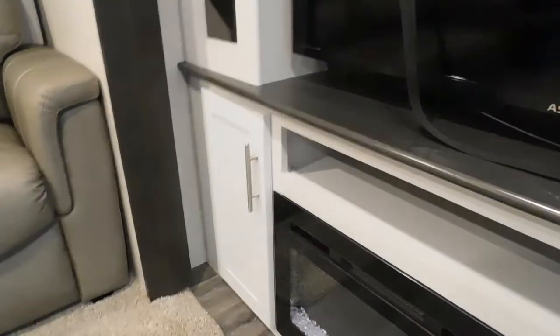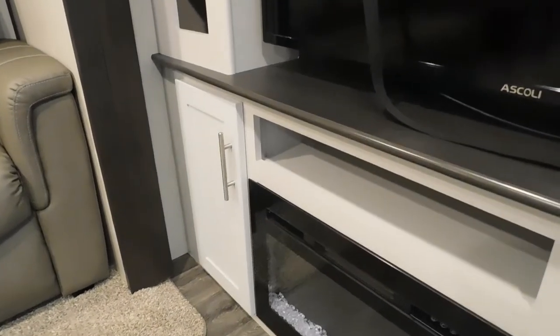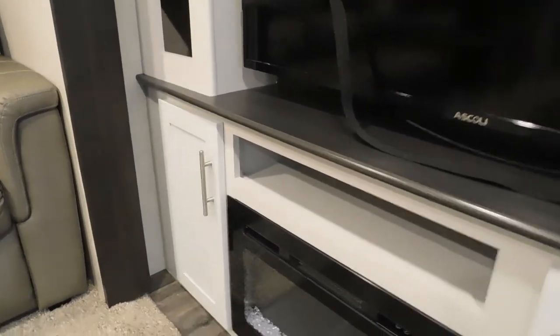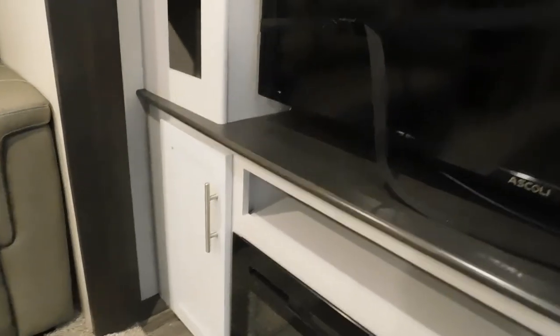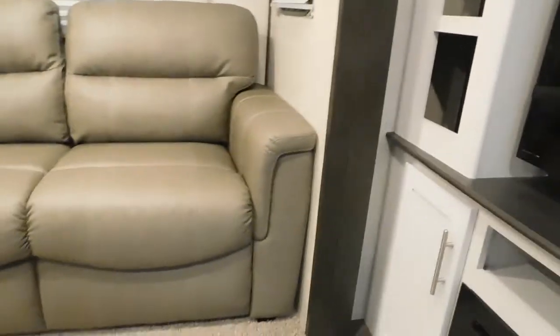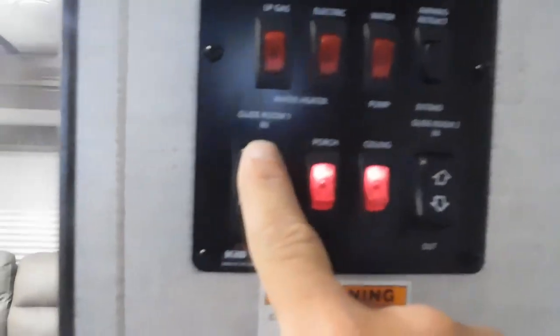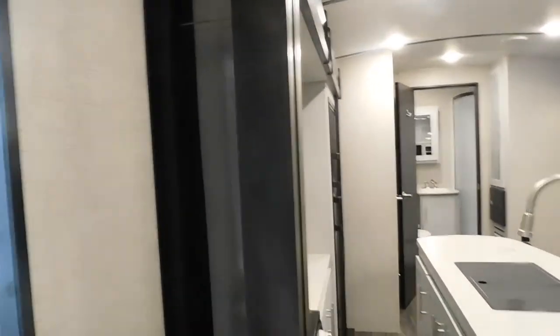When leaving the campsite, first make sure that your television is secure. Make sure this door is closed — the last thing you want is to have that door catch on your slide when it comes in and rip your door off, or catch it on the way out. Secure that, then come up here and hit the slide in button — this slide will run in quickly.